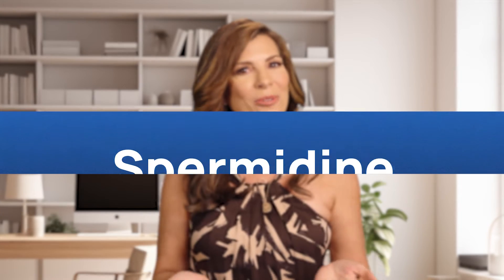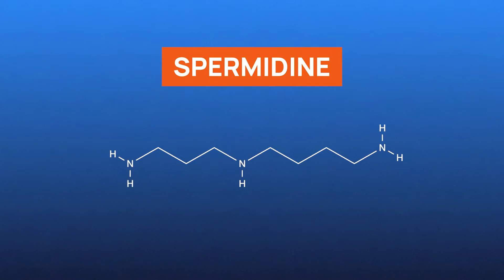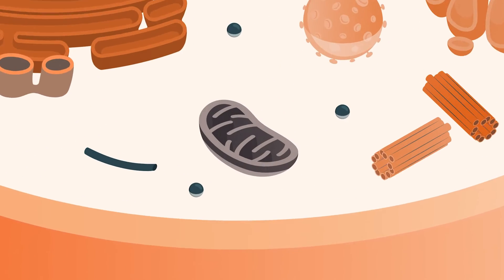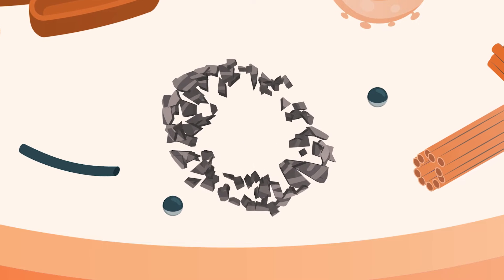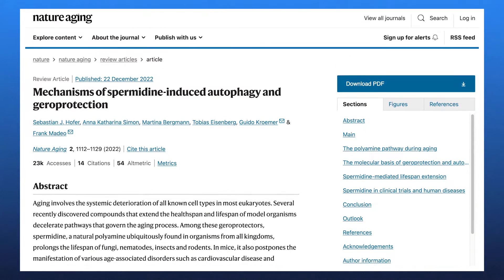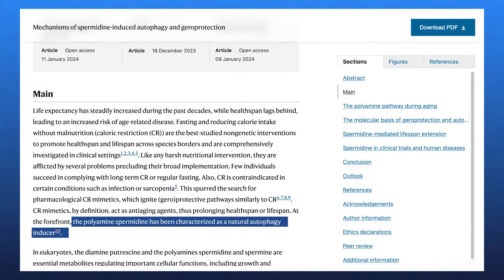Now let's head to another NMN alternative: spermidine. Spermidine is a naturally occurring polyamine, which is a key player in multiple cellular processes including cell growth, survival, and multiplication. It actively interacts with DNA, RNA, and proteins. At the heart of spermidine's benefits is its ability to promote a process called autophagy — the body's way of cleaning out damaged cells to regenerate healthier ones. As we age, the efficiency of autophagy reduces, leading to a buildup of cellular waste. By enhancing autophagy, spermidine may help prolong cell life and potentially delay the aging process.